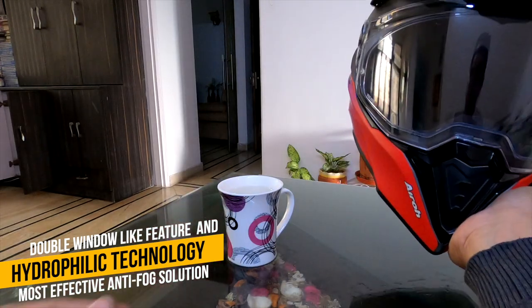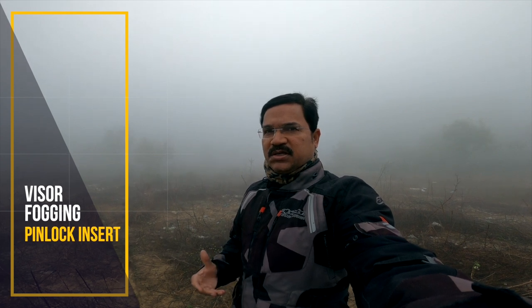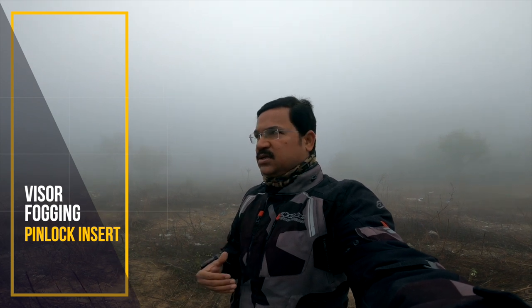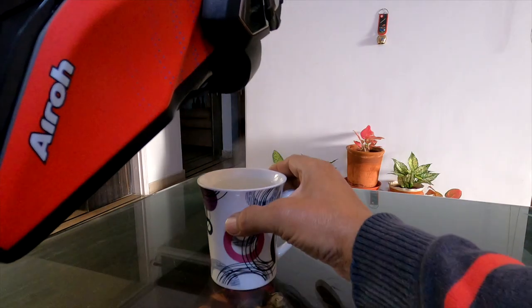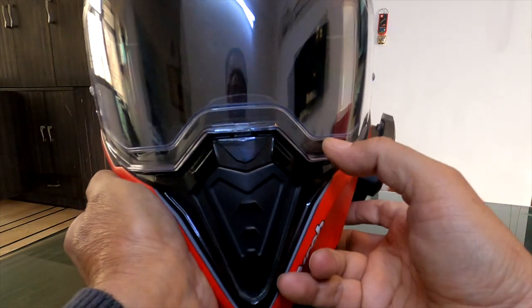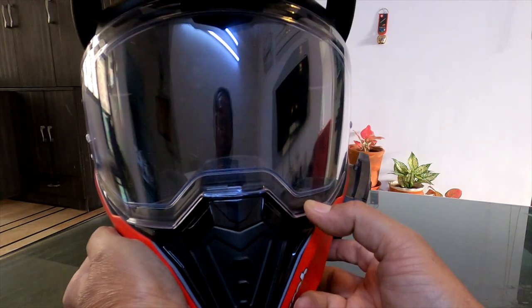All those helmet inserts specially meant for riding in winter, during the rainy season, or where condensation is a big issue, are specially treated so that they don't attract water. These water droplets will form as a layer rather than tiny droplets, thereby preventing obstruction of your vision.